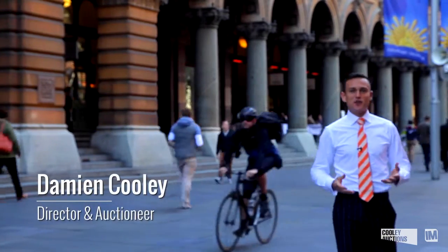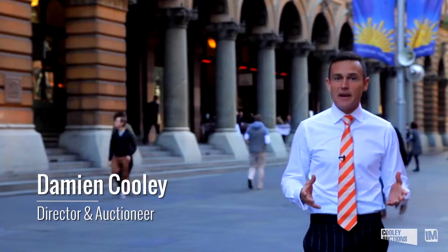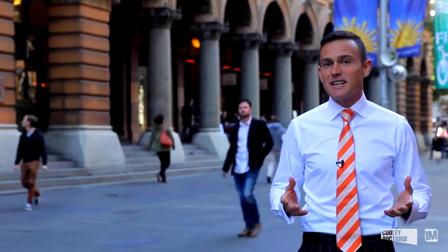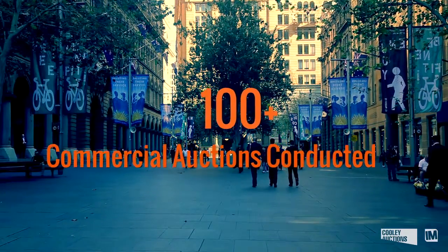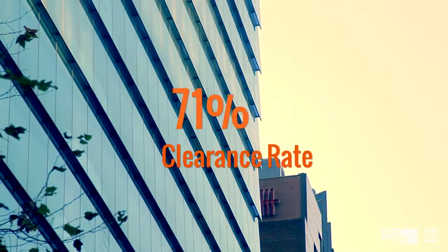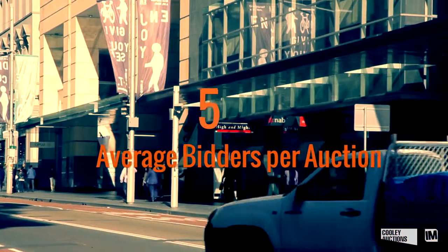What an exciting finish to the 2014 and 2015 financial year it's been. The Cooley team has conducted in excess of 100 commercial property auctions over the course of the final quarter, and it's incredible to realise that we achieved a clearance rate at 71% across these commercial auctions. When we look at an average number of bidders coming along and competing for these properties, we averaged five.